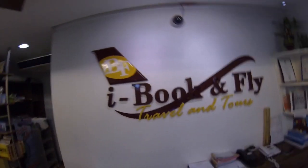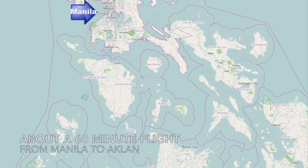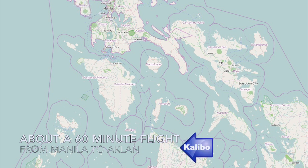I'm gonna show you how to get to Boracay. Here's how you do it. You go to iBook and Fly Travel and Tours here in the Eastwood City Cyber Mall, have a little chat, and she will hook you up with a great deal. Trust me — this time last year she sent me to Palawan and it was awesome.